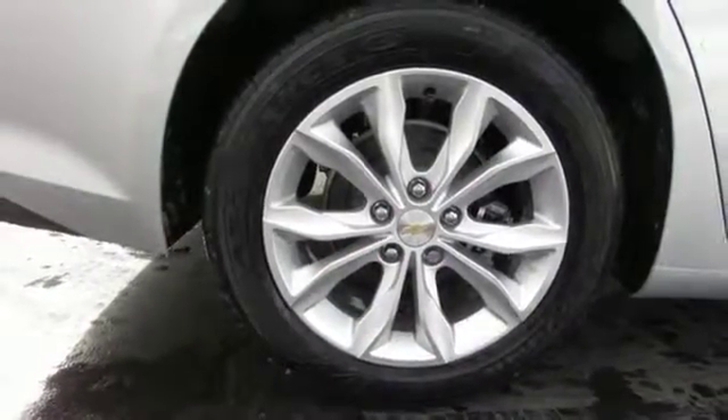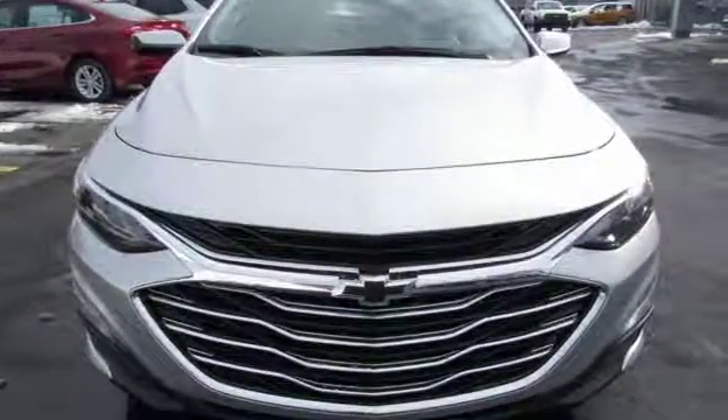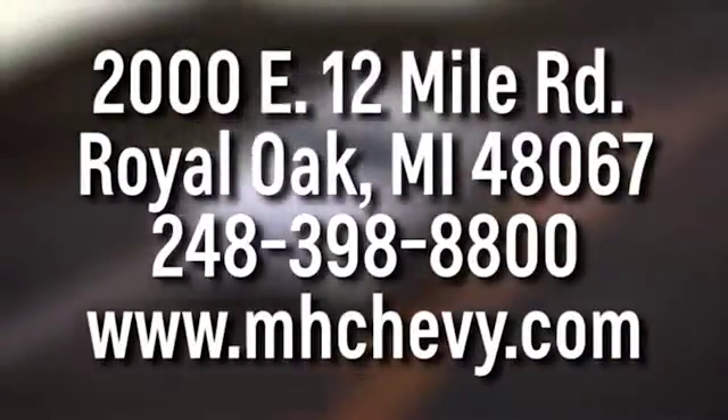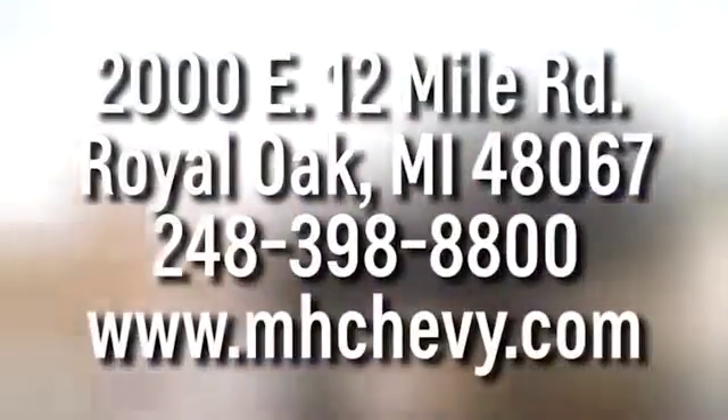If you've been waiting for the perfect time for a test drive, the time is now. Experience it today. Call, click, or stop into Matthew Hargrave Chevrolet today. We're conveniently located at 2000 East 12 Mile Road in Royal Oak.